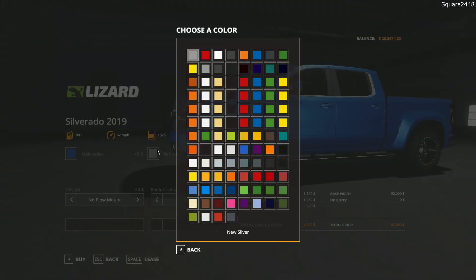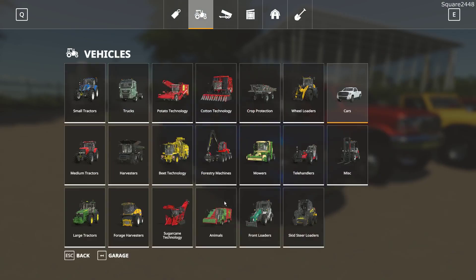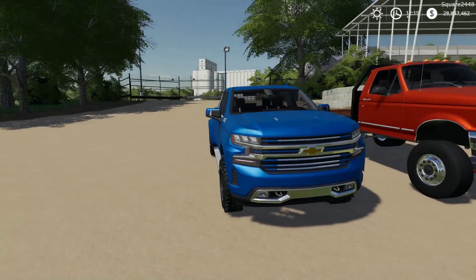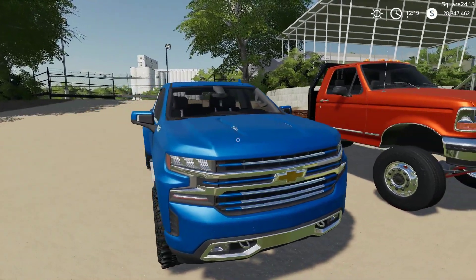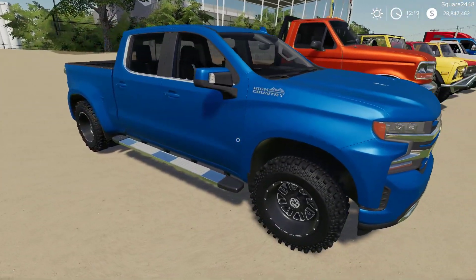Now for the rims, color change is available. If you want to match the design, you do have a plow mount and a few different engine options. Taking a closer look, very nicely done. I really do like the front end of the new Silverados and it's nice to have one here in the game. I do like the aftermarket wheels.